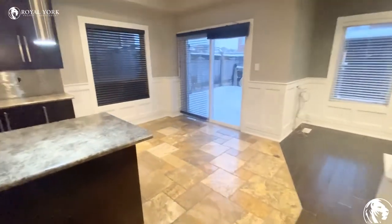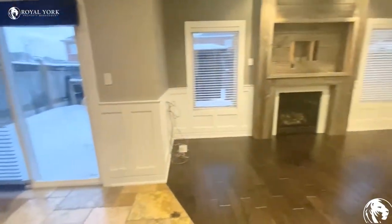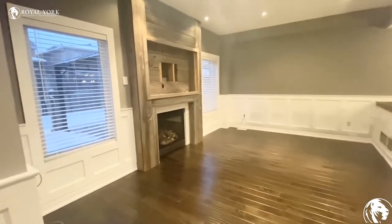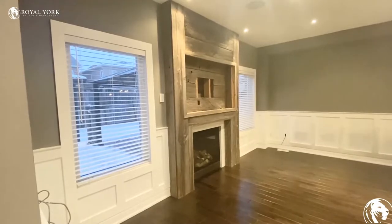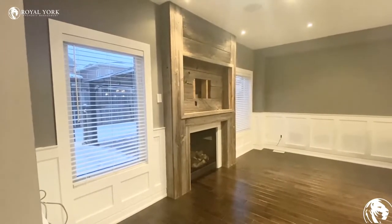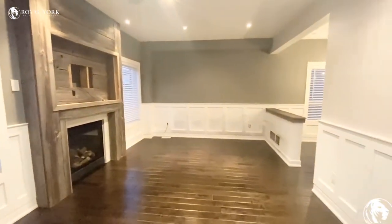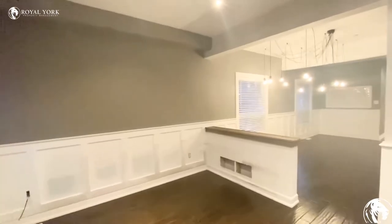We have our breakfast area here, and here is our family room with a live-edge fireplace. Here is another view of the room.